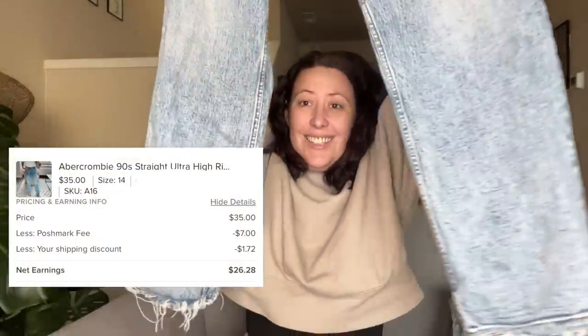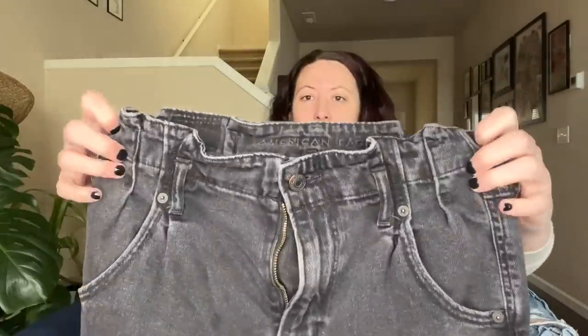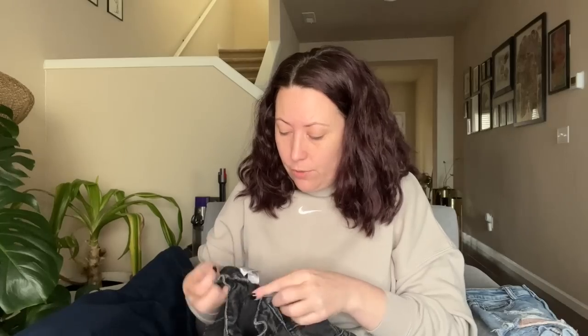I have Abercrombie nineties straight ultra high rise jeans in size 32 or 14 — they are the perfect worn-in look, I really like these a lot. A couple more pairs of jeans: these American Eagle mom jeans have a really fun pleated paper bag style waist in size four, pretty current. Just a black pair of mom jeans with a cool detail I haven't seen before — the pleated paper bag waist.